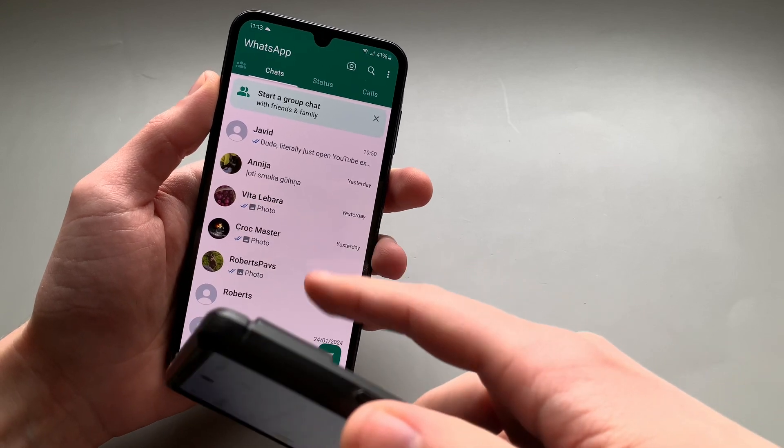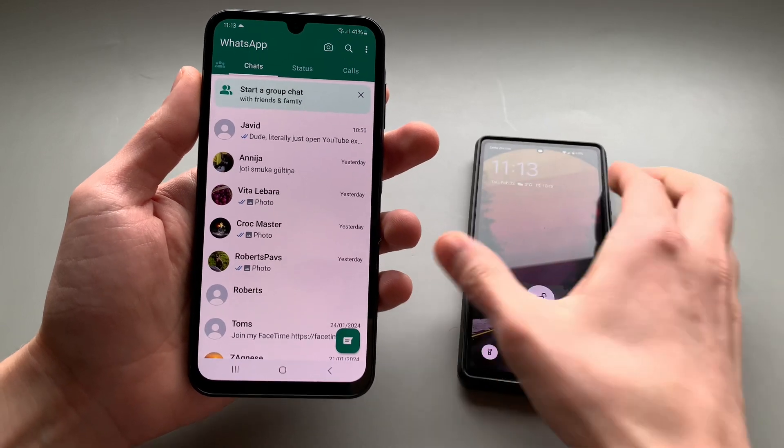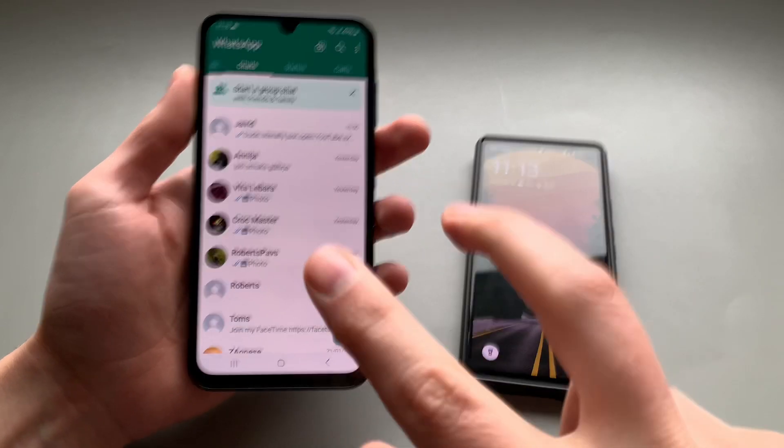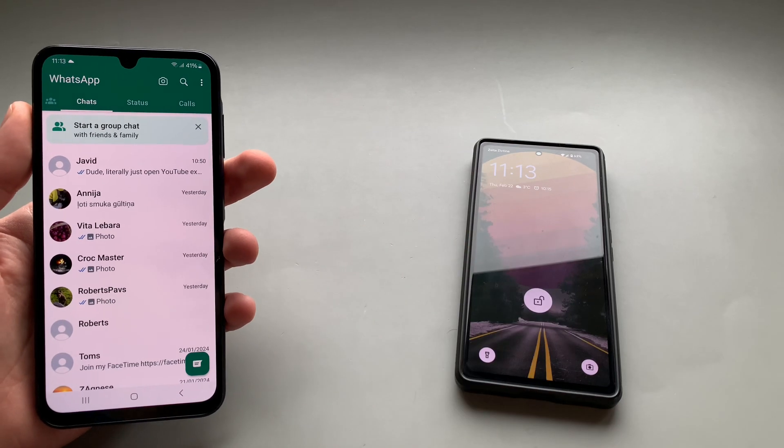So if it logs you out, make sure you just log in on your primary device. That's pretty much how you use WhatsApp on two phones at the same time. If this is helpful, make sure to hit the like button. See you.